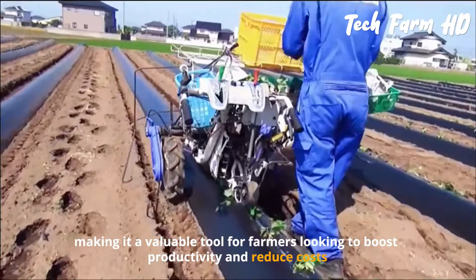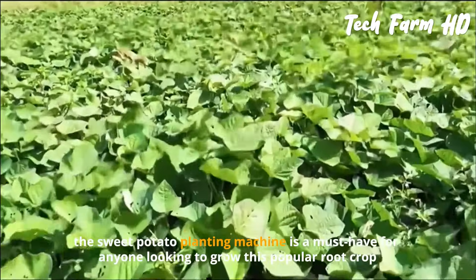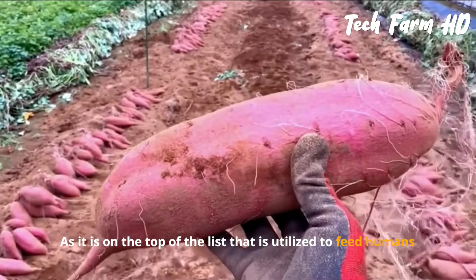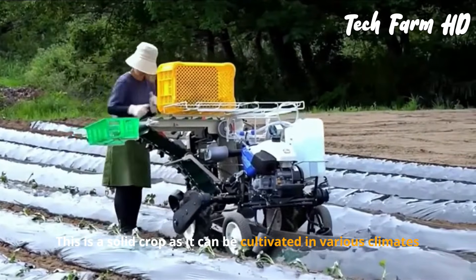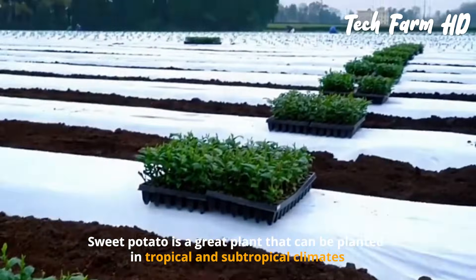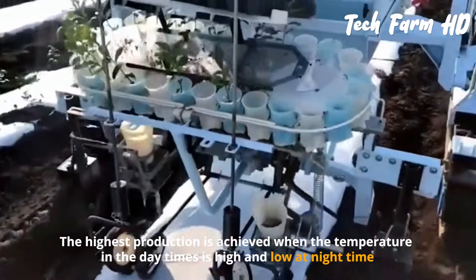The machine is designed to be efficient, fast, and easy to use, making it a valuable tool for farmers looking to boost productivity and reduce costs. Sweet potato cultivation is spreading rapidly throughout the world as it is a top crop used to feed humans. It is a resilient crop that can be cultivated in various climates, including tropical and subtropical regions.